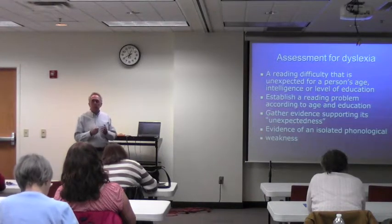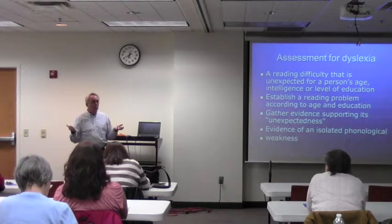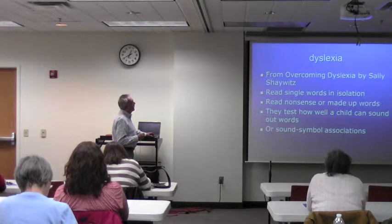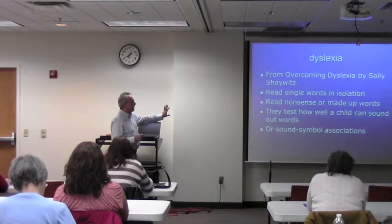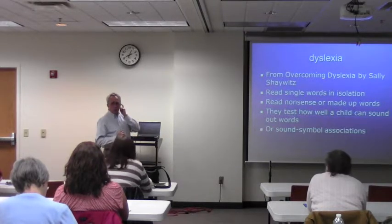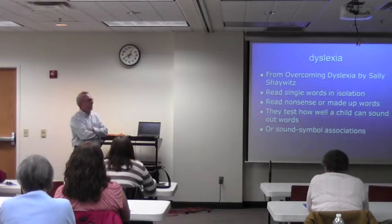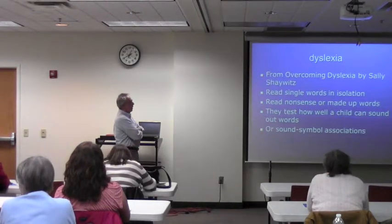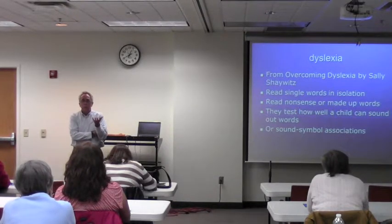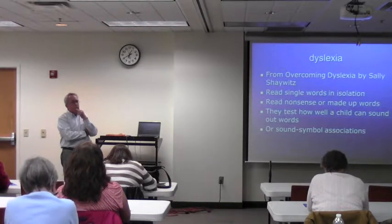I've seen some reading specialists who have started doing their own testing for dyslexia, and I think they're really pretty good. Some of this material is from Sally Shaywitz's book — are any of you familiar with that book? Great book. And this is the way we've been doing the testing for years, and it's sort of the way even the Woodcock-Johnson Tests of Achievement are structured.